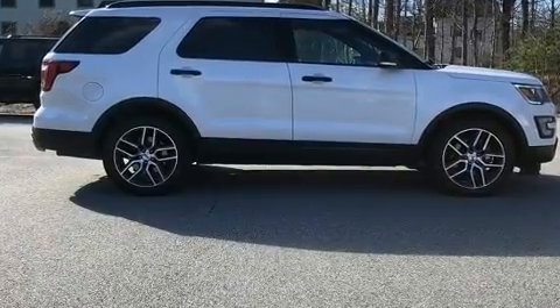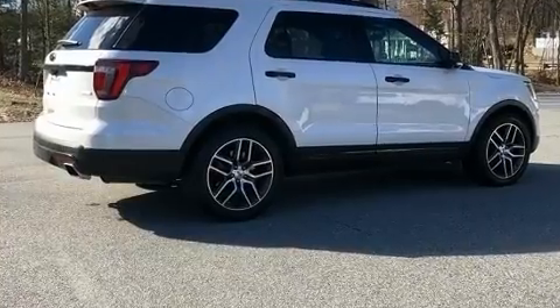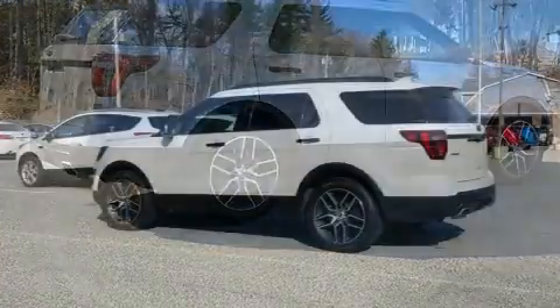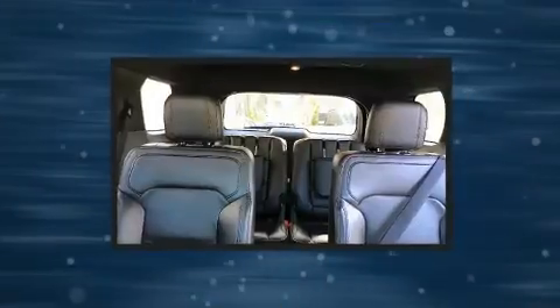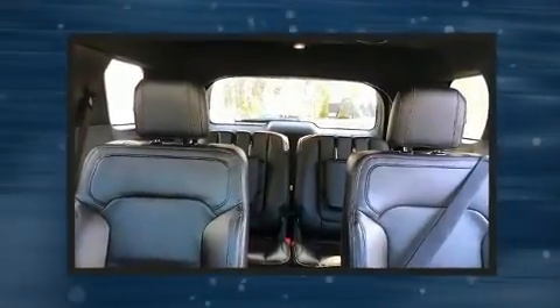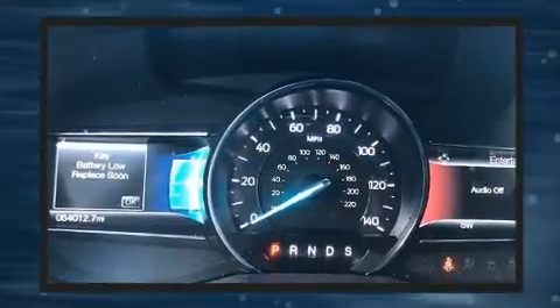It's equipped with tons of terrific amenities but it won't break your budget, like leather upholstery, front and rear reading lights, one-touch window functionality, power front seats, speed-sensitive wipers, heated seats, and cruise control. Third row seats provide an even greater maximum passenger capacity.